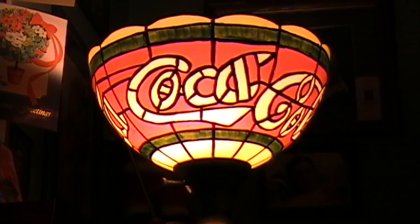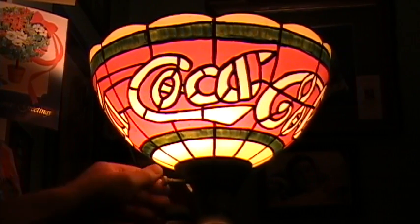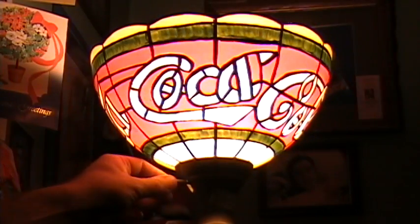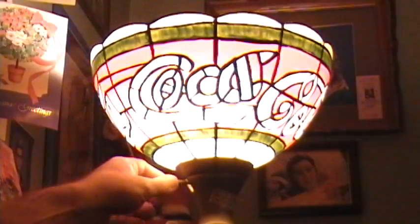Hey, this was a nice little find at a garage sale last week, and I thought I'd throw it on YouTube here. It's a Coca-Cola, kind of like imitation stained glass floor lamp. That's a really cool little lamp. It's one of these ones that has a three-way bulb in it — you get it brighter and brighter — and I got it up here in the dining room right now.